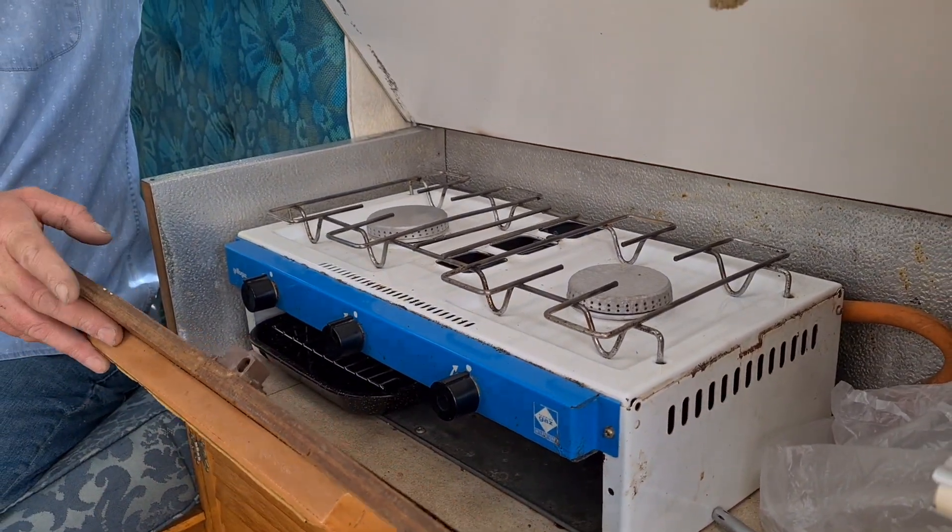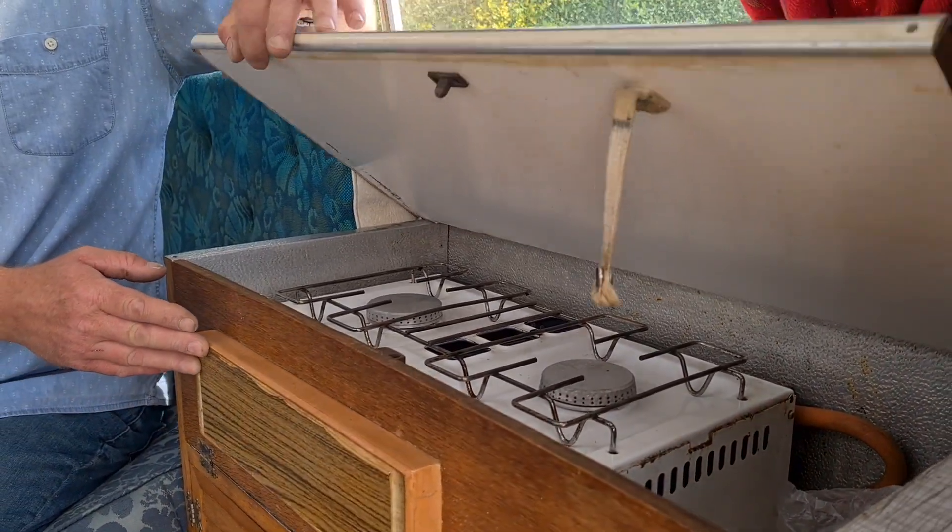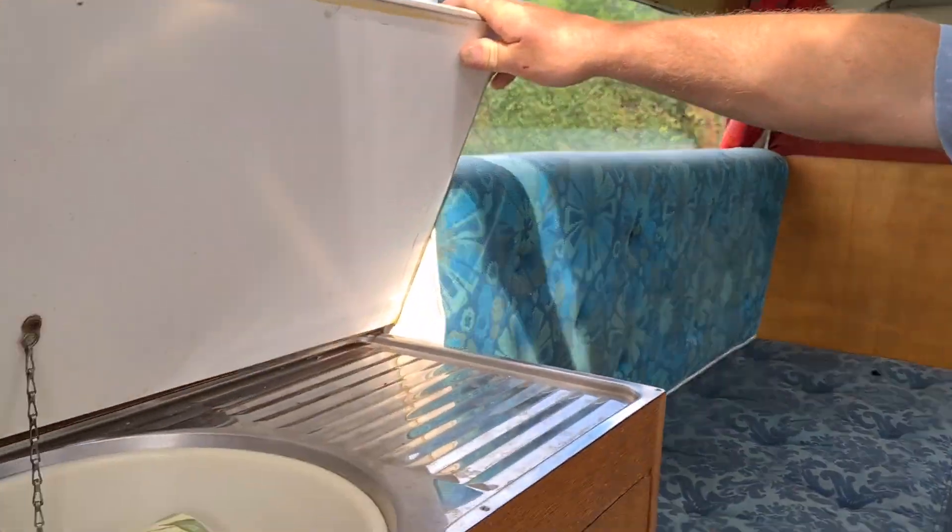The cooker fits in that little cupboard there and just pulls down. I don't think that is the original cooker - I think someone's put that in afterwards. It's great for a cup of tea though. We don't really cook in that, do we? No. And there's the sink - we've got the cups in it from last time.